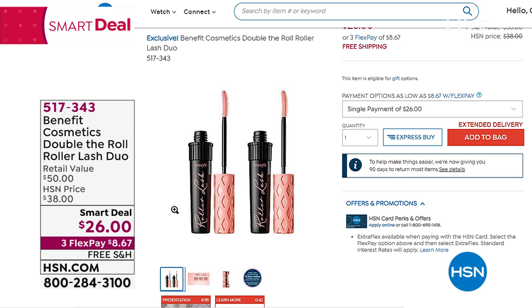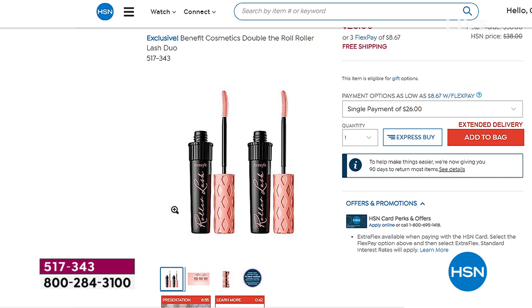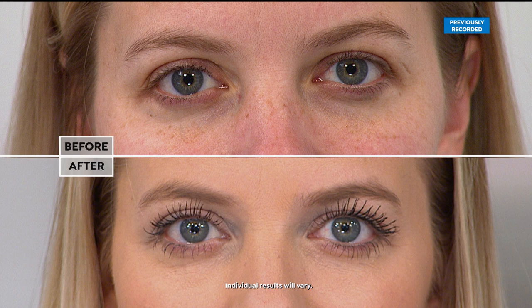$25 for one of the Roller Lash Mascara. This is instant curl setting that will last up to 12 hours with that hook and roll brush. $25 for one, and you are getting two. Love to have you look at that before and after — no clumping, no smudging. Amazing difference. It grabs and separates, lifting from the root all the way to the tip.